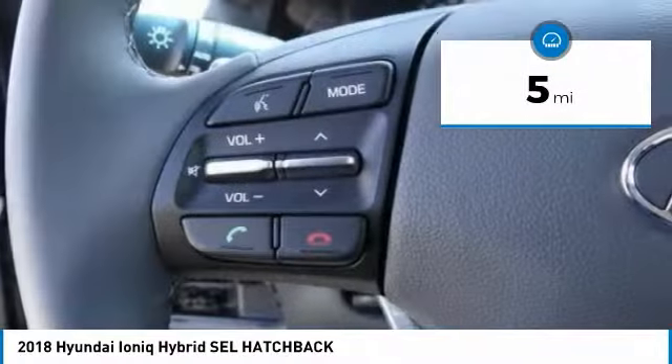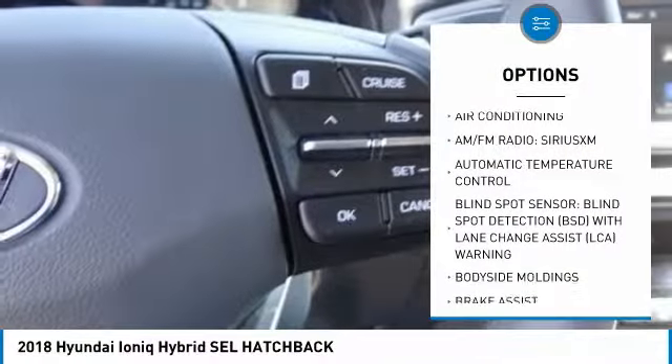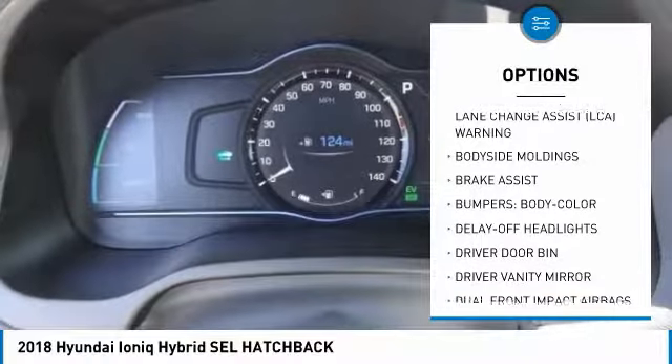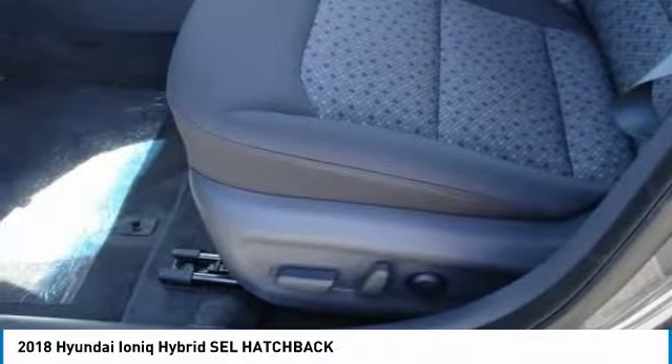Here are some of this vehicle's great options: traction control, air conditioning, dual airbags, power steering, four-wheel disc brakes, center armrest, trip computer, heated front seats, power windows, and electronic stability control. Come see the car for yourself.